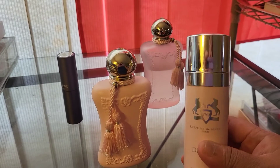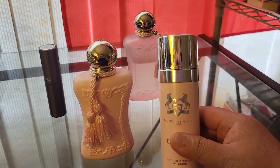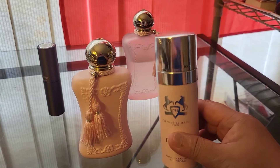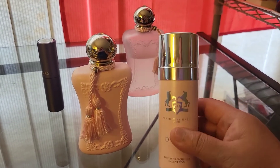I like it so much that I also have the hair mist. The hair mist smells exactly like Delina except it's made for hair — there's not much alcohol content so it's safe to use on hair, but basically the scent is similar to Delina. It is Delina.